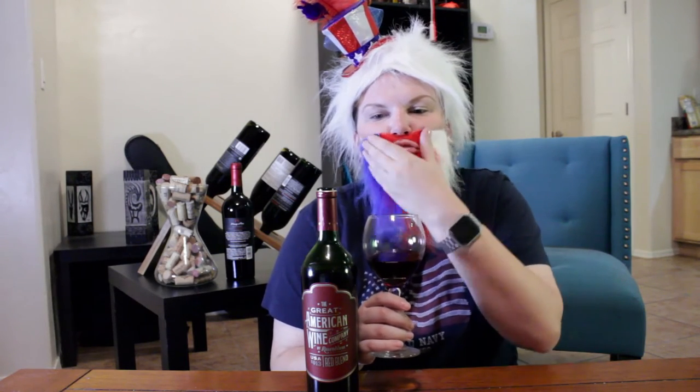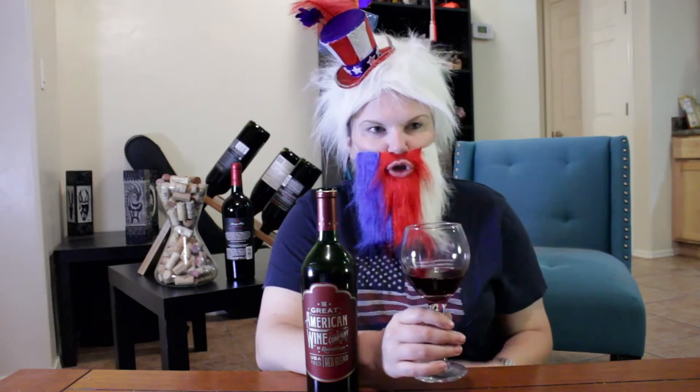Let's take a taste here. Let me make sure I got my beard out of the way. You're hit pretty fierce with that fruit. It has some blackberries and raspberries on the tongue there. And it has some tobacco aftertaste. Tastes like America.